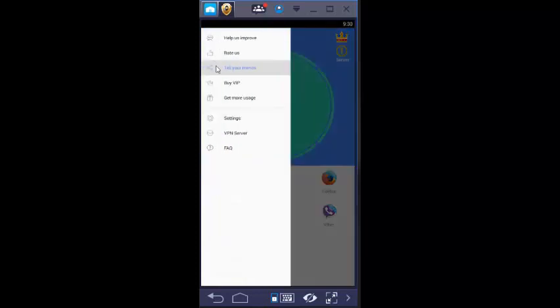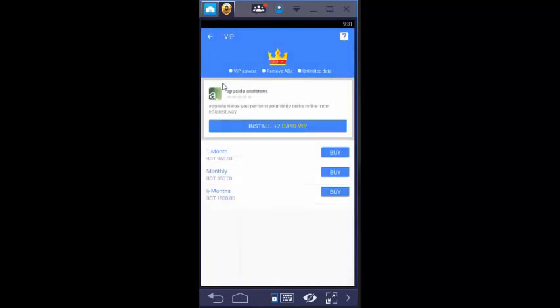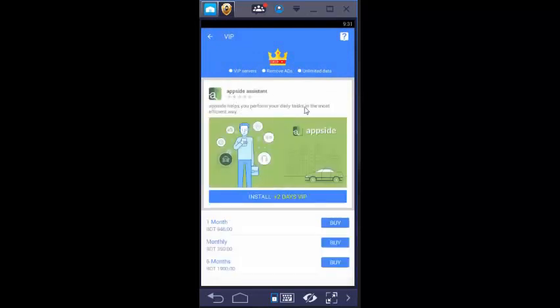By installing this VPN app, you will get 2 days of free VIP VPN. If you need more, you can buy VPN from the 'Buy VIP VPN' option. The price is 946 Taka for 1 month. If you use it monthly it's 350 Taka per month, and for 6 months it's 1,900 Taka. VIP includes VIP servers, no ads, and unlimited data.